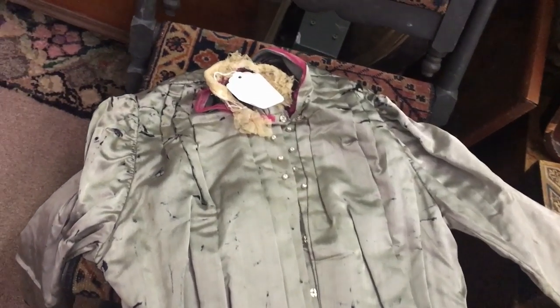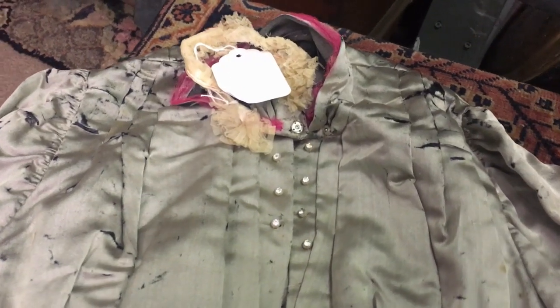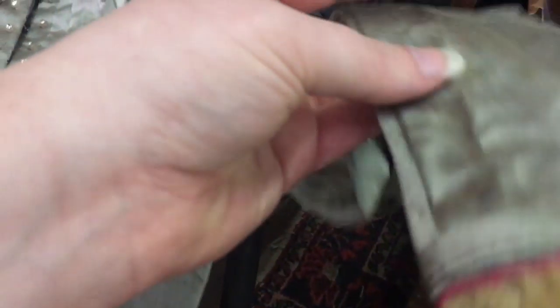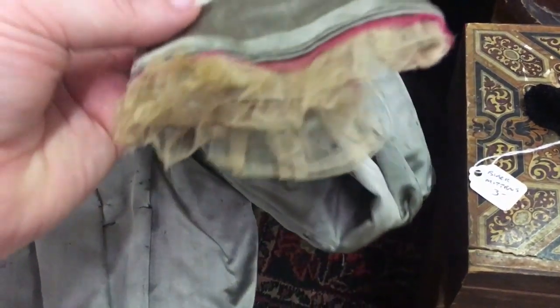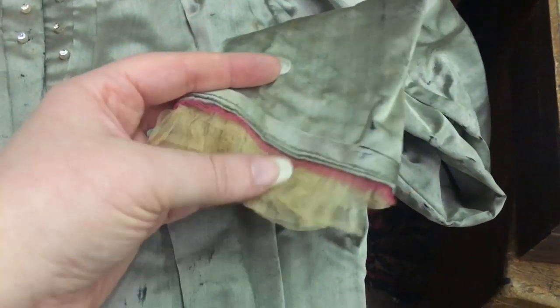Our last find of the day was a late 1880s, early 1890s gray silk bodice. It wasn't in the best of condition and it had been altered several times during the course of its life. There were some nice little details, like the tuck at the hem of the sleeve and the yellow and pink tulle ruffle that was both on the sleeve and on the neckline.